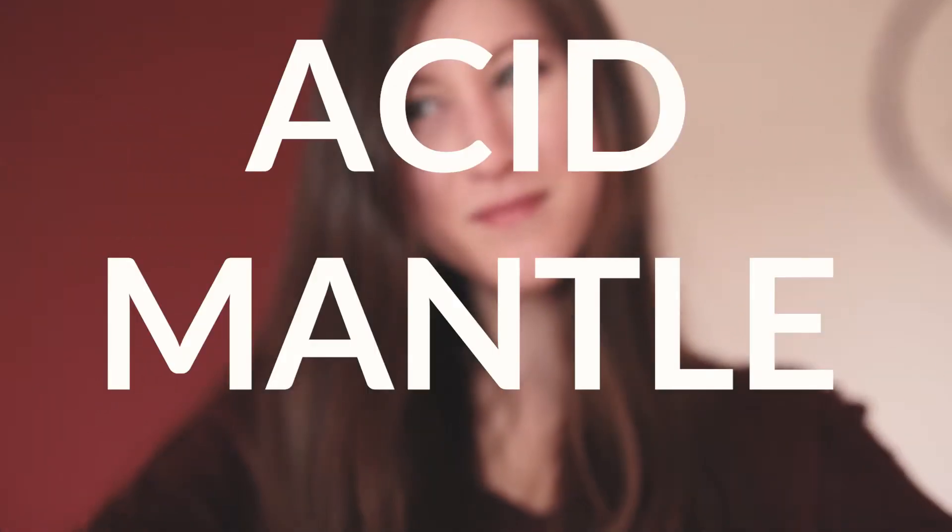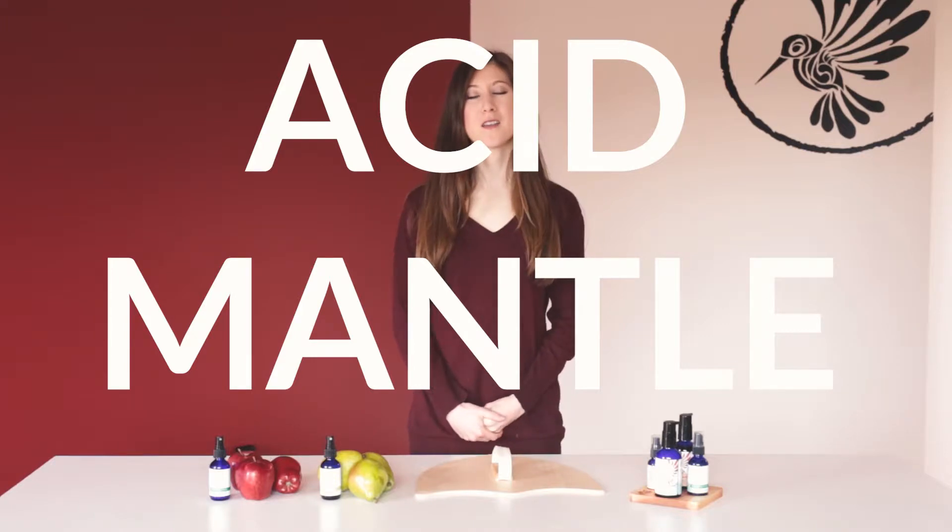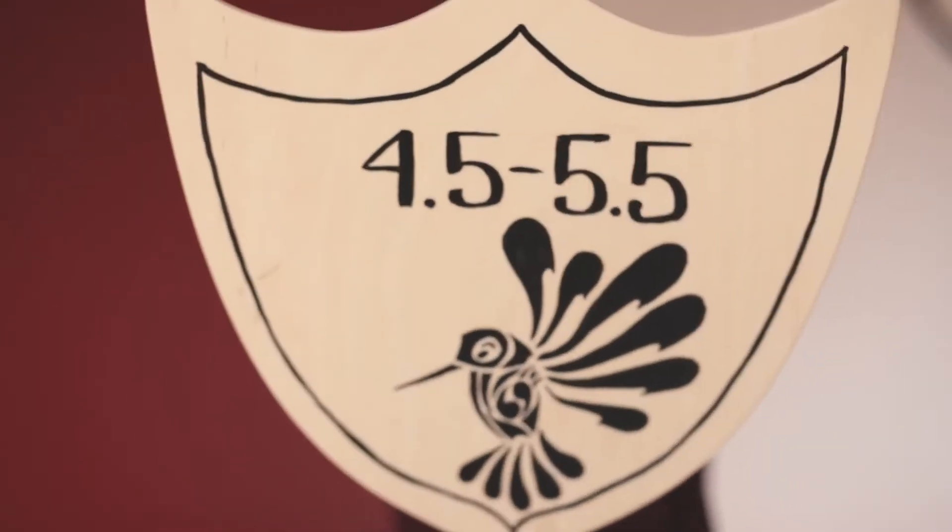These mix together with the good natural bacteria of your skin to create a thin mucosal membrane called your acid mantle. The acid mantle is acidic with a pH of 4.5 to 5.5, and this acidic membrane acts like a shield, protecting you against bad bacteria, viruses, fungi, and other environmental allergens.